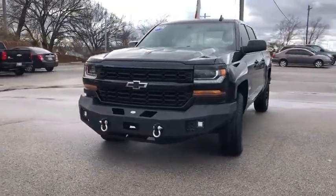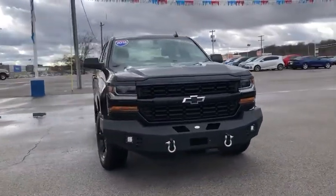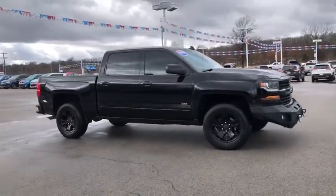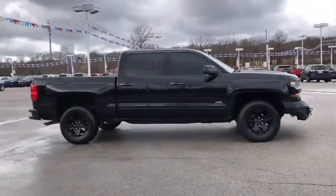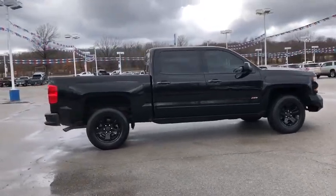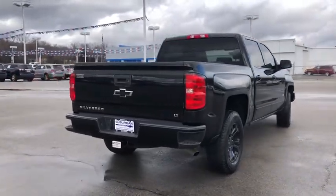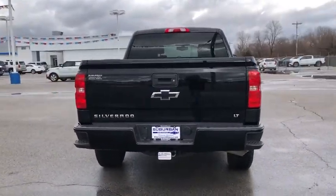Looking for the right vehicle? Check out the 2018 Chevrolet Silverado 1500. The Chevy Silverado 1500 is the perfect combination of functionality, reliability, and technology. The impressive interior is simply another reason that the Chevy Silverado is a top choice among truck buyers.